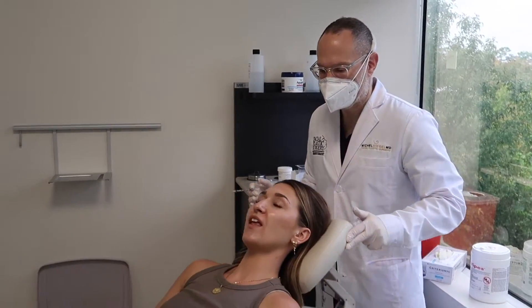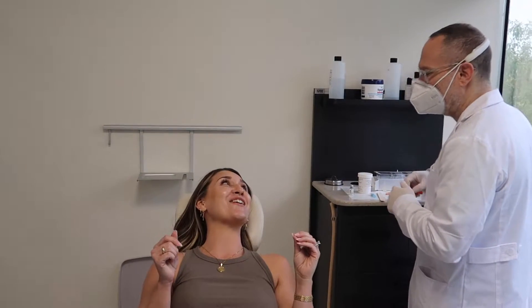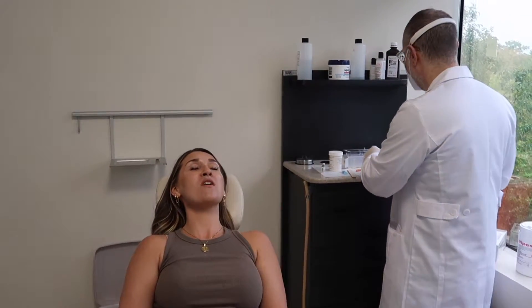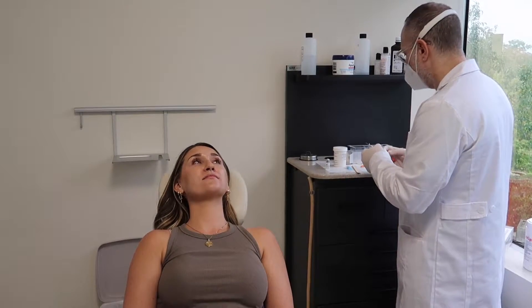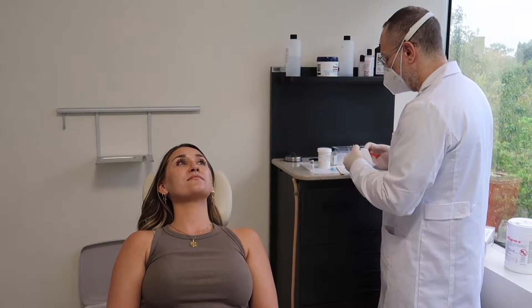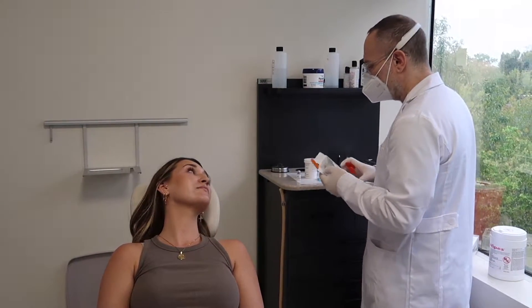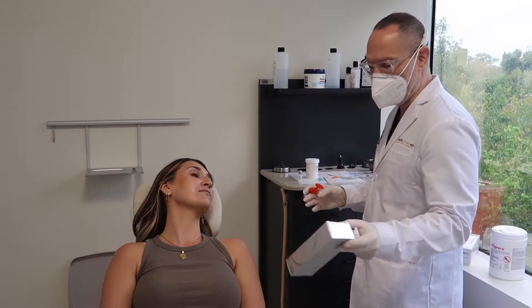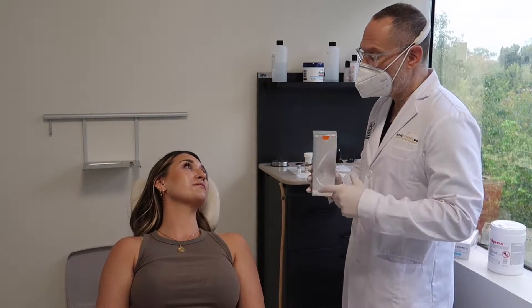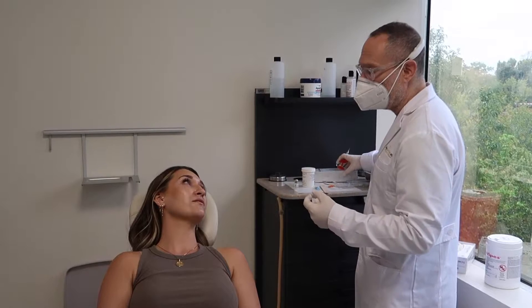How was it? The needle wasn't bad, but it stings a little when it goes in. Okay, so we're going to do the filler now. This is the newest thing on the market — it's the first flexible, pliable filler, RH3. It moves through your face as compared to previous fillers, which are rigid.